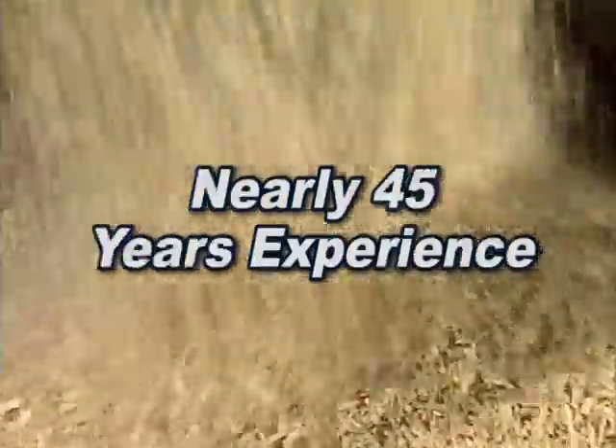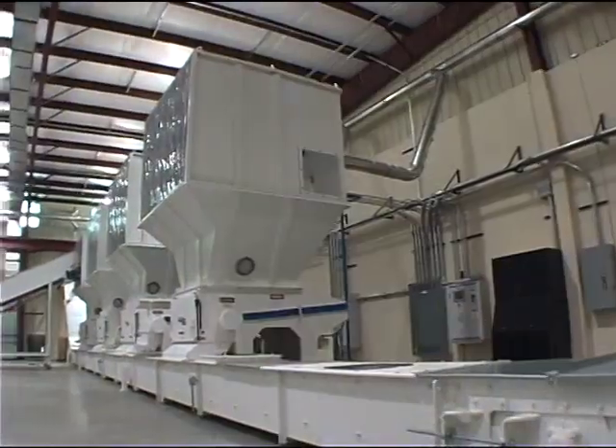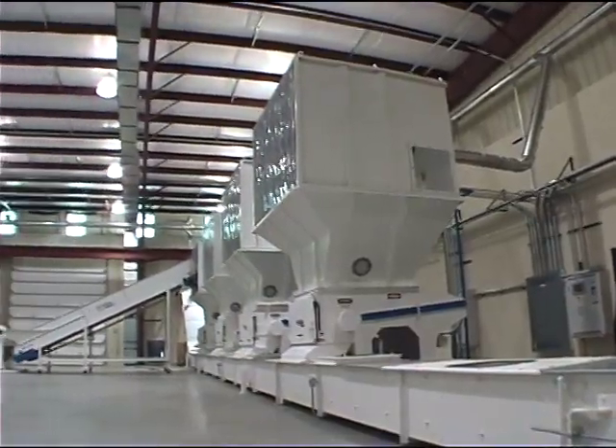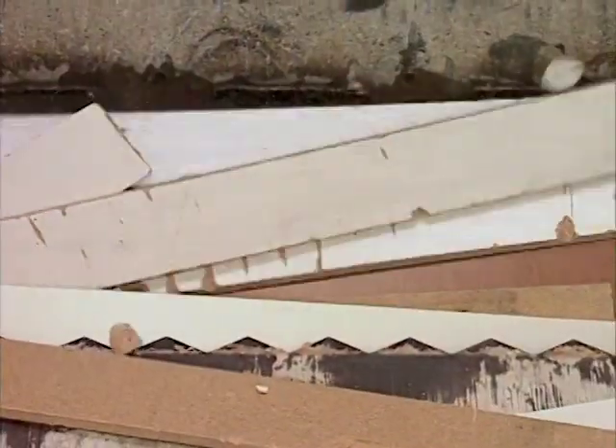For nearly 45 years, we've designed, engineered, manufactured, and implemented a line of rotary grinders that meets every type of wood scrap challenge. Sawmill and lumber waste, old pallets, furniture, case goods, and cabinet scrap, millwork and wood flooring waste, dunnage, any wood residue.